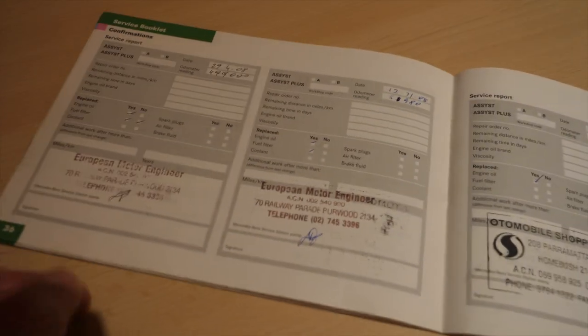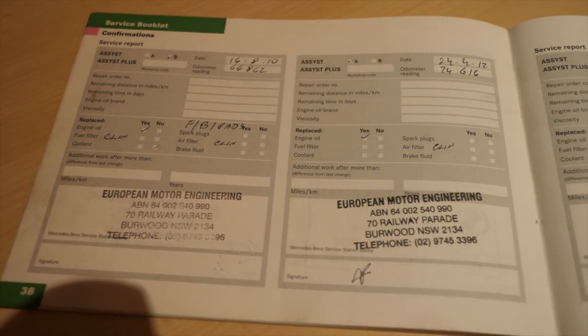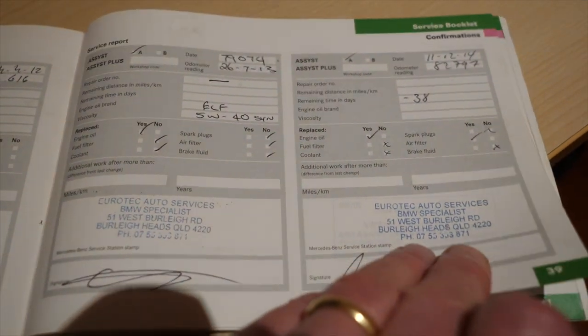This car has a very interesting service history in the sense that most of the miles were done in the first ten years of its life, and from about 2012 to present it's done virtually nothing. The service book shows a pretty good history but the majority of the miles were done in the first ten years. By 2012 it had done 74,000 kilometres but since then it's only done about 15,000 kilometres.